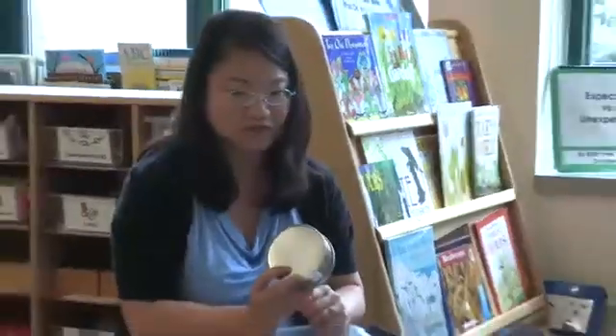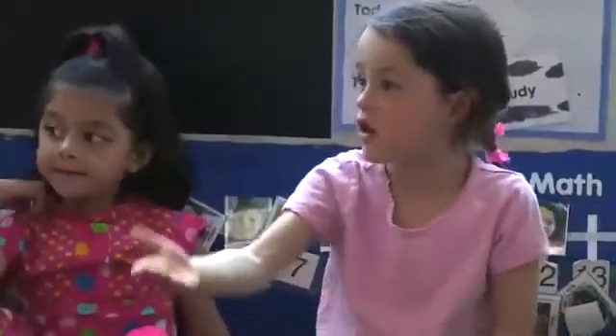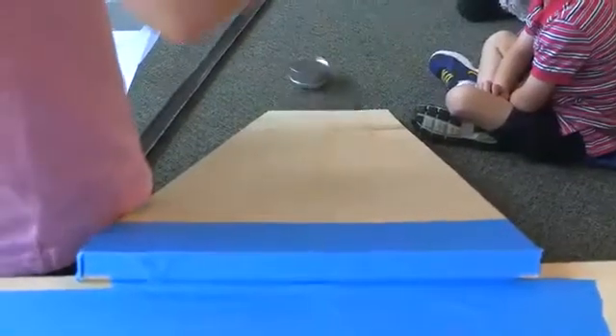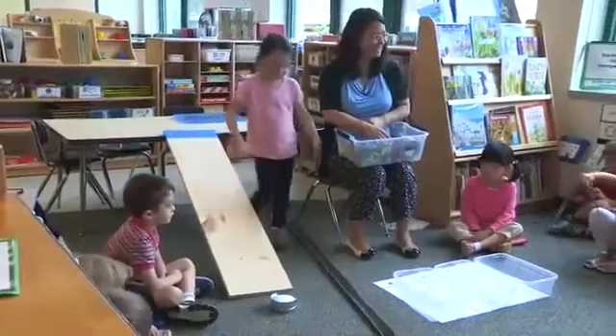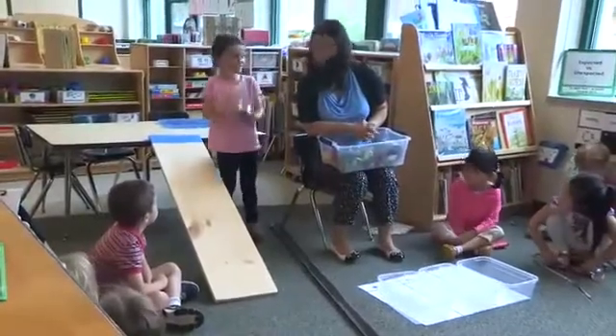Do you think this is going to roll? If you put it on the top part, it will slide. If you put it on the side part, it will keep rolling. Can you show me? Let's see the sliding. Haley was right. Did it slide? It did. Now, are you going to show us rolling or sliding? Rolling.